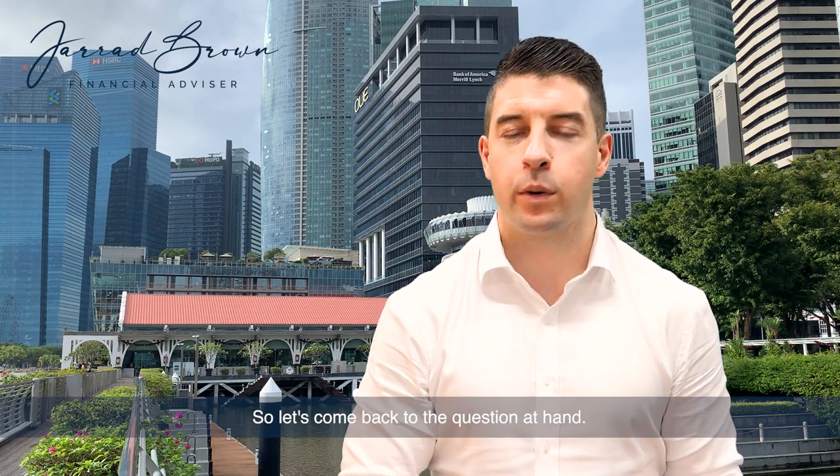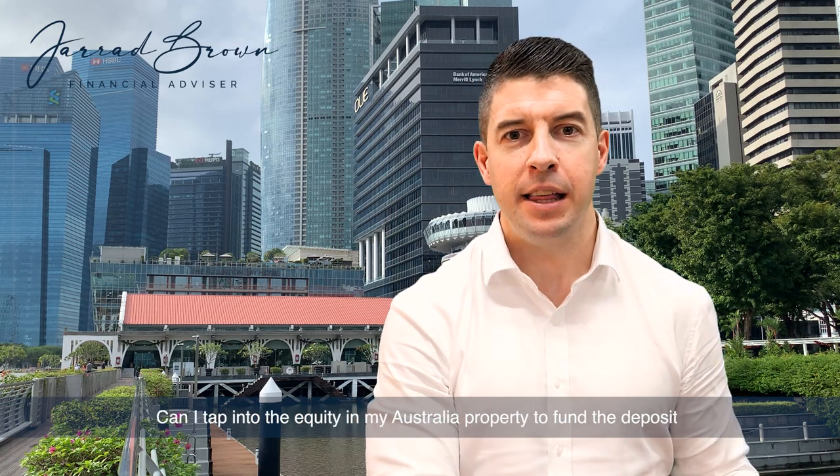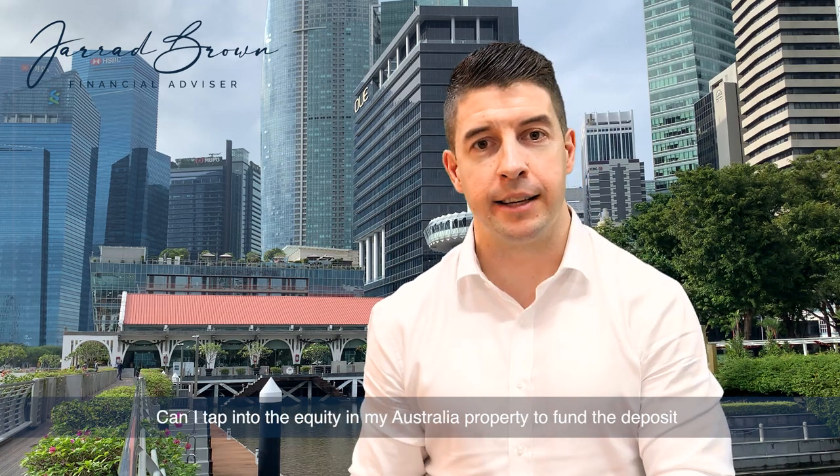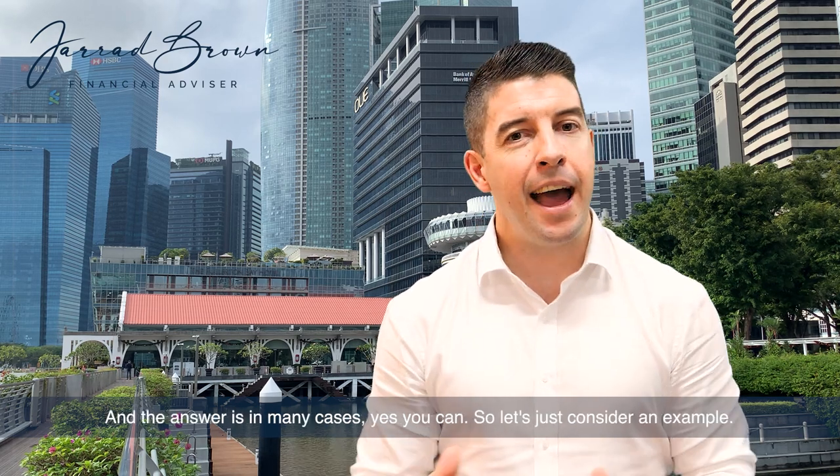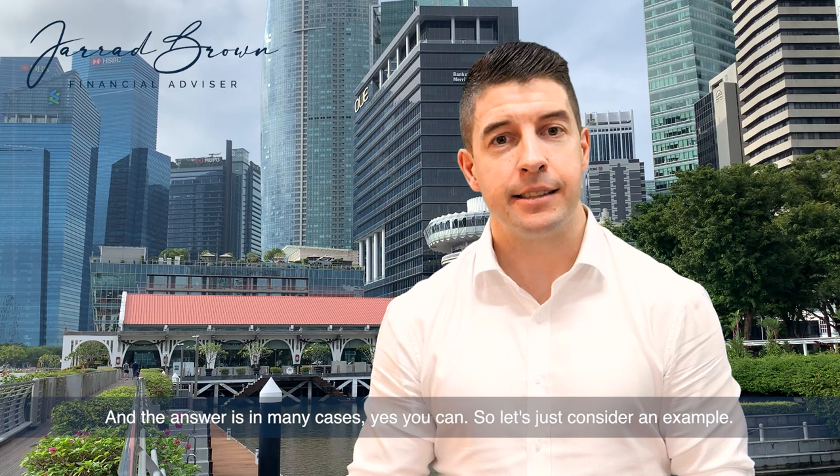So let's come back to the question at hand — can I tap into the equity in my Australian property to fund the deposit or purchase costs on my property here in Singapore? And the answer is, in many cases, yes you can.